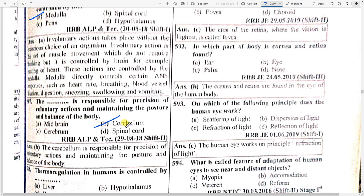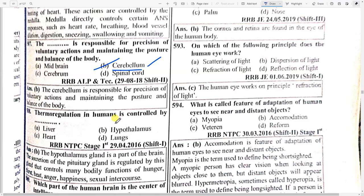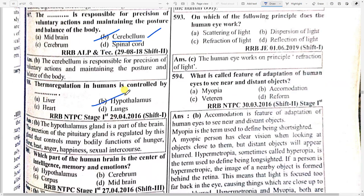What is responsible for precision of voluntary action and maintaining the posture and balance of the body? Option — cerebellum. Thermoregulation in humans is controlled by option B — hypothalamus. The hypothalamus is a part of the brain that controls many bodily functions like hunger, heat, anger, and happiness. The secretion of the pituitary gland is regulated by this gland.